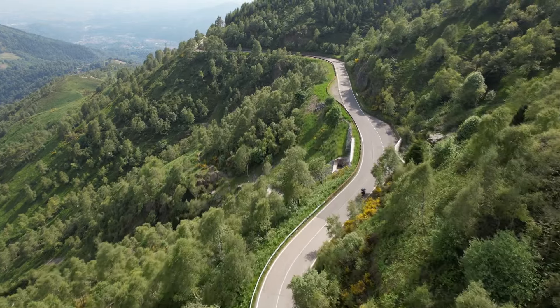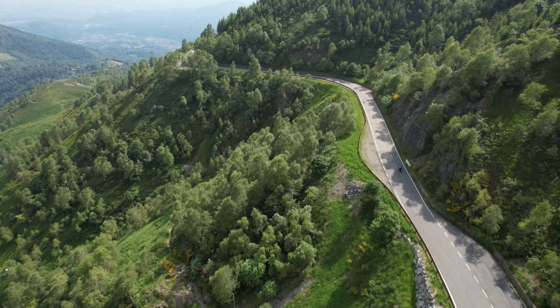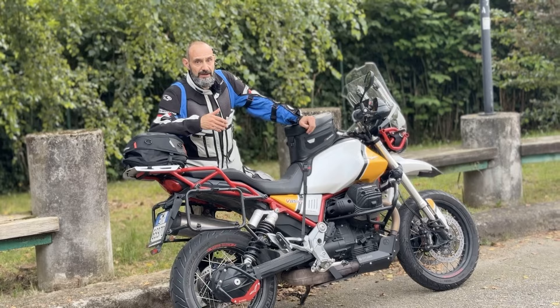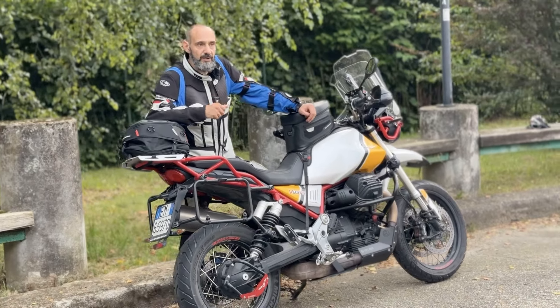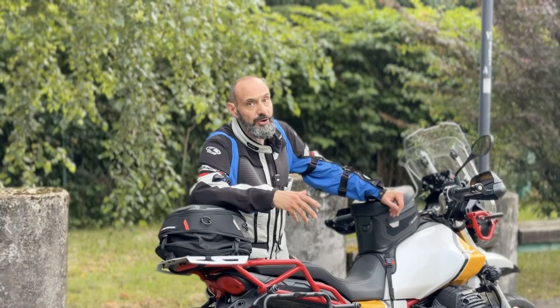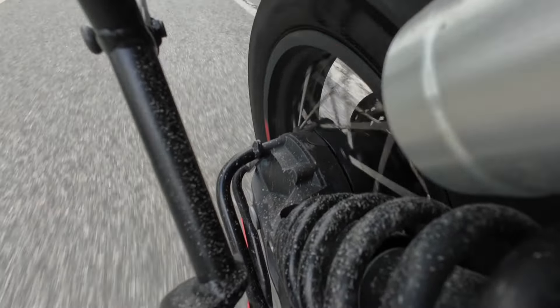Non ci siamo fatti mancare neanche le strade bianche. La trasferta autostradale è andata molto bene: il rumore di rotolamento è praticamente assente. Anche nelle sconnessioni a forte velocità non si sente quel contraccolpo. Sembra sempre di viaggiare su un fondo morbido, anche quando i fondi poi non sono morbidi, perché siamo passati anche sulle strade secondarie.